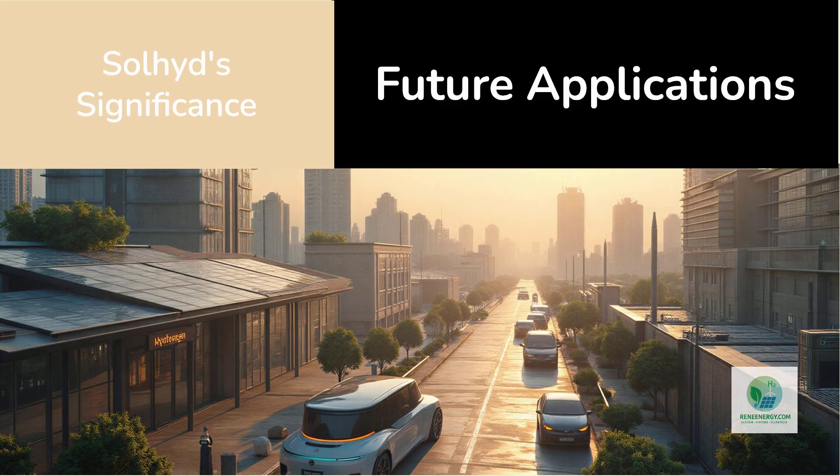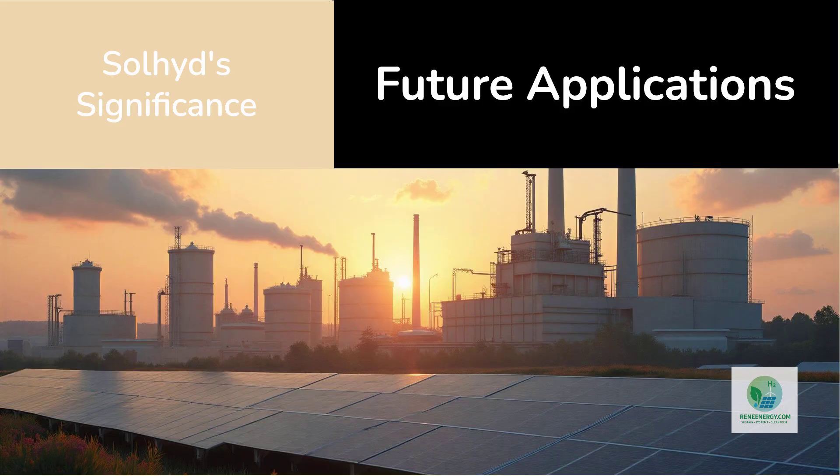They may form the backbone of micro hydrogen grids, local hydrogen mobility hubs, community hydrogen farms, and industrial hydrogen clusters with minimal infrastructure overhead. They may also complement large-scale hydrogen production, filling niche roles where conventional electrolyzers are not feasible.